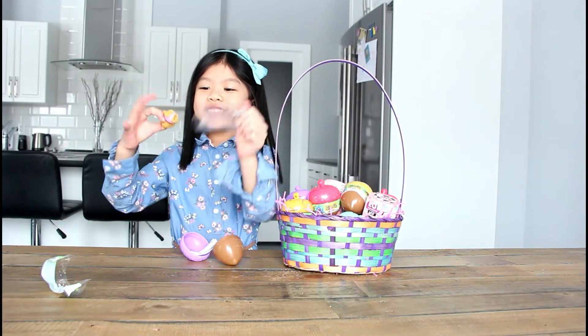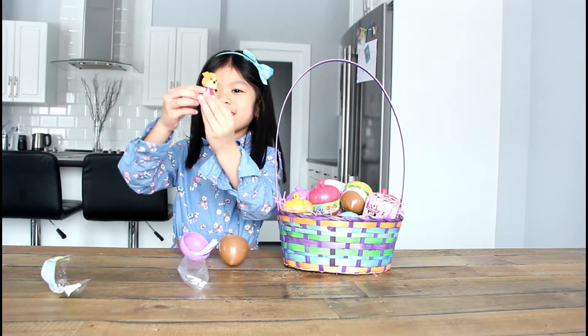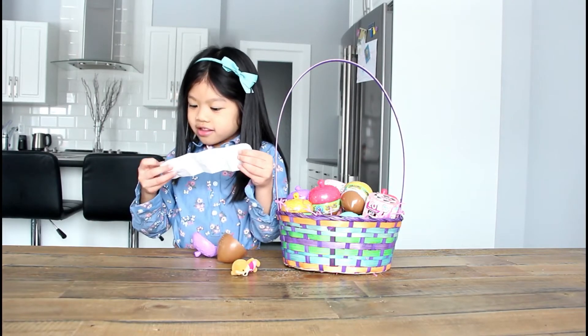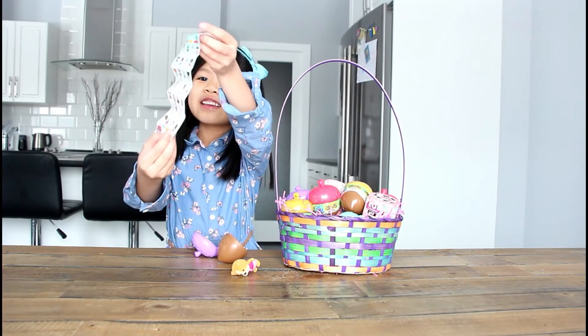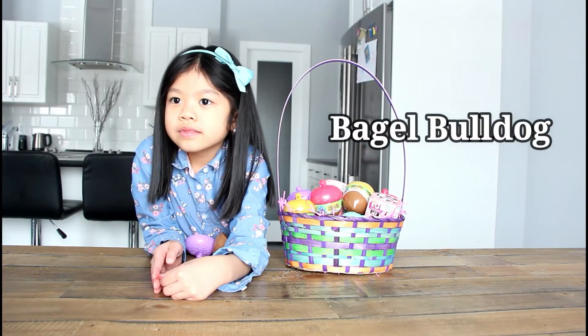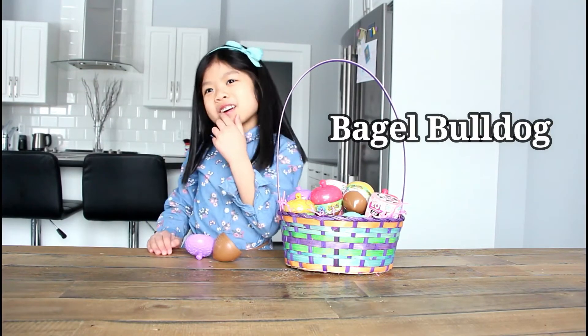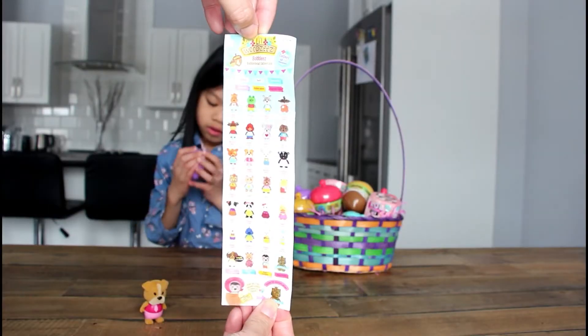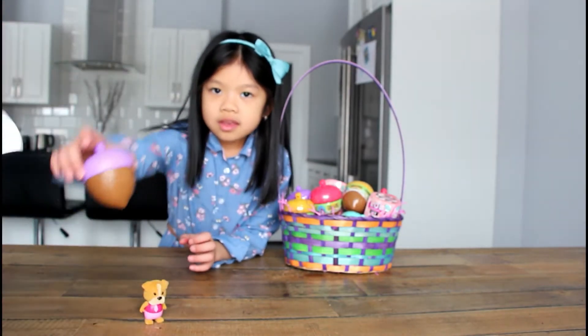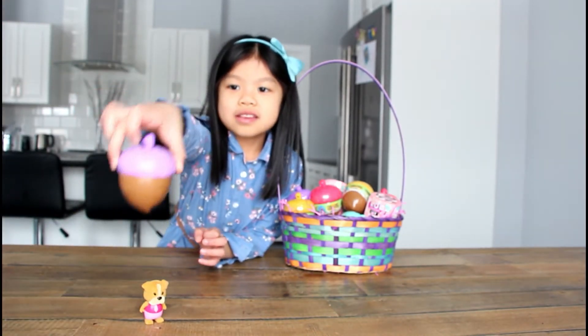It's a little doggie! It's a rare queen! Bagel Bulldog! Bagel Bulldog? Yeah. So here is the checklist.